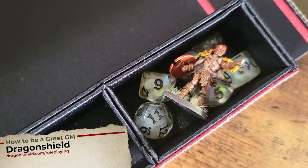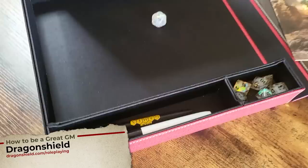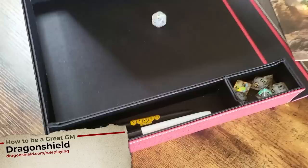This, from Dragon Shield — what more could you ask? It's absolutely stunning. Dragonshield.com/roleplaying is where you can start to place your orders for this new product, launching in August.